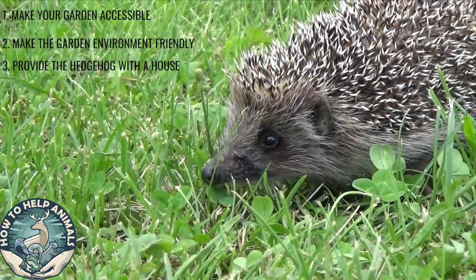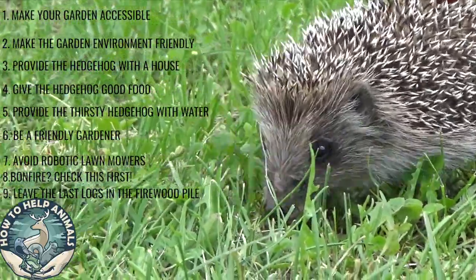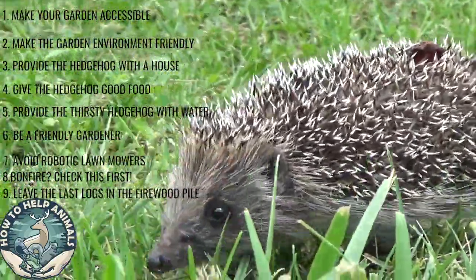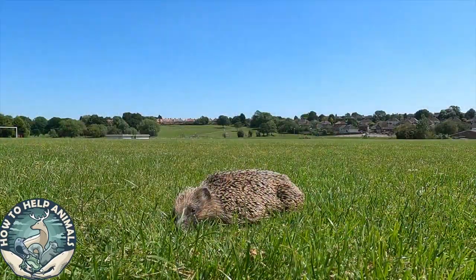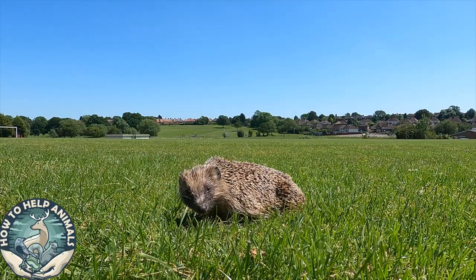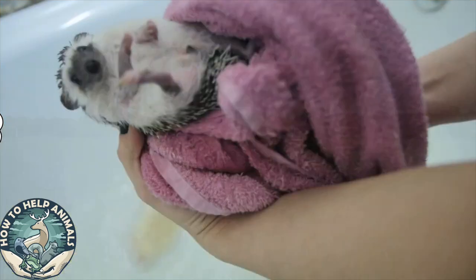And there you have it — nine ways to invite hedgehogs to your garden. I hope this video was somewhat entertaining and that you learned something. Before you go, don't forget to click the like and subscribe button. And here's the last hedgehog pun: what do you get if you cross a hedgehog with a giraffe? A really long toothbrush. Bye-bye!